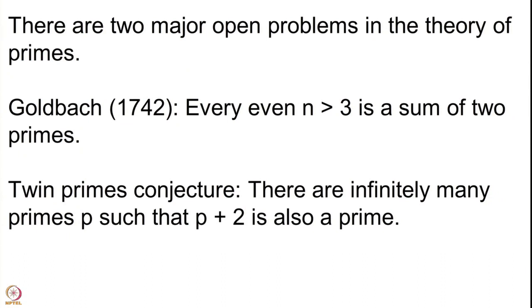There is another conjecture I have been talking about — the twin prime conjecture. It says there are infinitely many primes p such that p+2 is also a prime. There has been a lot of work done recently on this by Terence Tao and many other mathematicians, relating to gaps between successive primes. The problem is to show that 2 occurs as a gap between consecutive primes infinitely many times. There is sizeable progress, and one would hope these two results are proved very soon. These are two major open problems in the theory of primes.